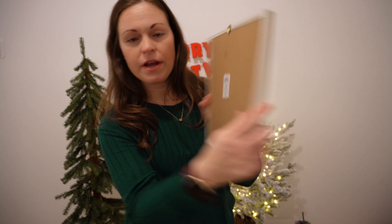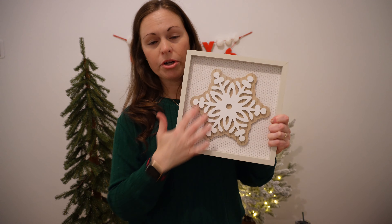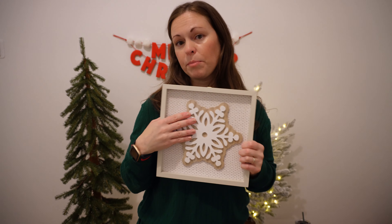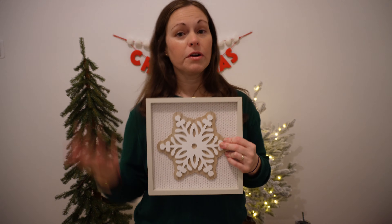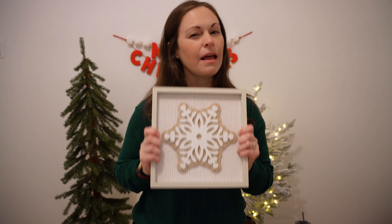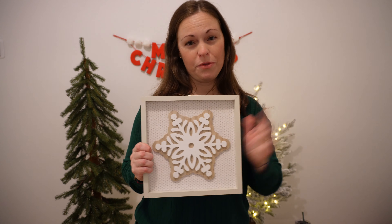The first item is a picture frame, it's $5. It has a pretty sweater print on it. I thought this would be perfect because it's transitional decor for Christmas, but then also into the new year through the winter through February season. I love pieces like that that I can keep up throughout the home.